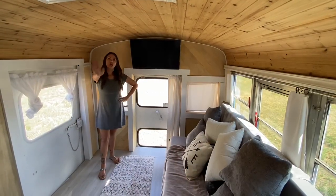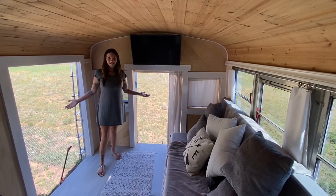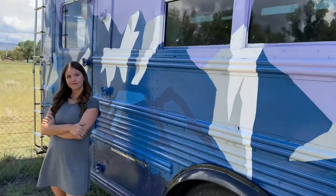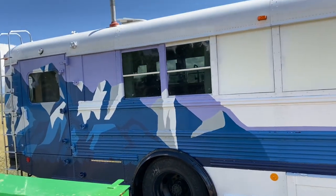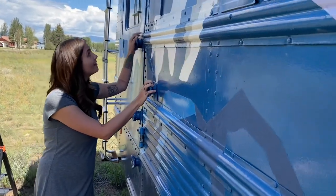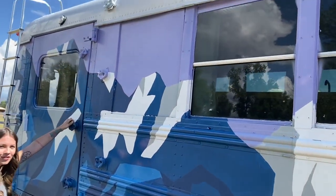Feeling a bit claustrophobic? Don't — enjoy this check out this paint job. How about these rock climbing holds? Pretty cool — it'll hold you, give it a try.